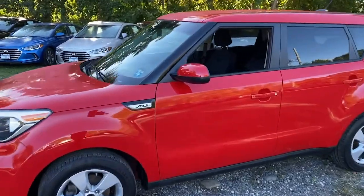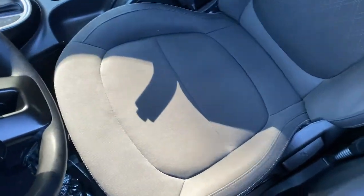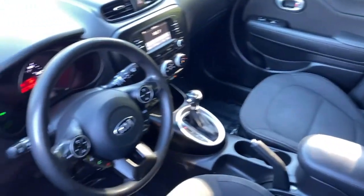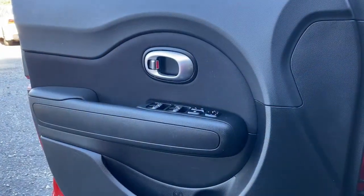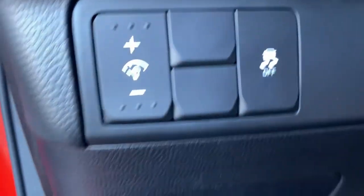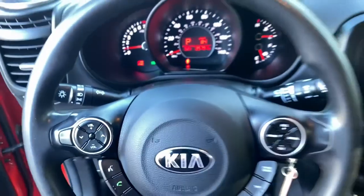Drive your own unique sense of style in this iconic Soul, the spirited subcompact crossover SUV that's daringly different. With a super spacious interior that excels at hauling people and cargo, touchscreen infotainment and a host of available options, you'll be poised for fun and adventure. The following are some of this vehicle's highlighted options: